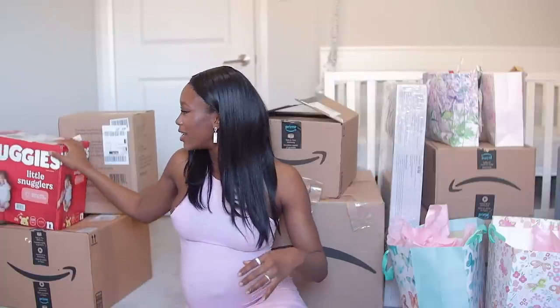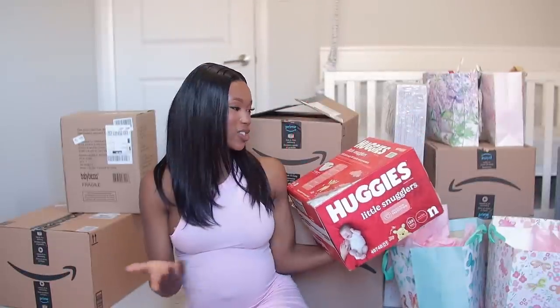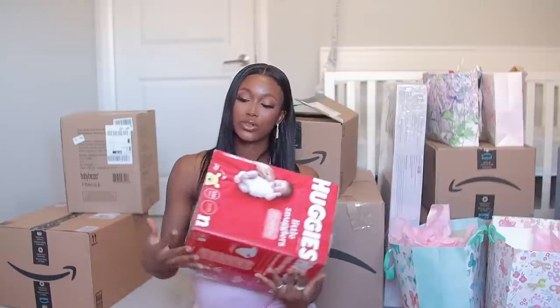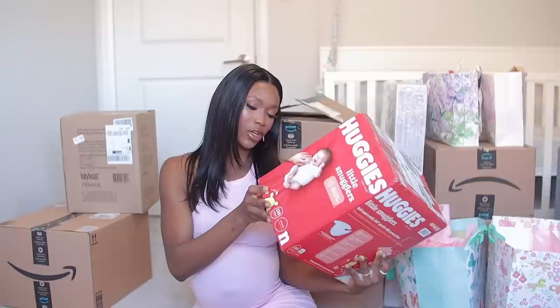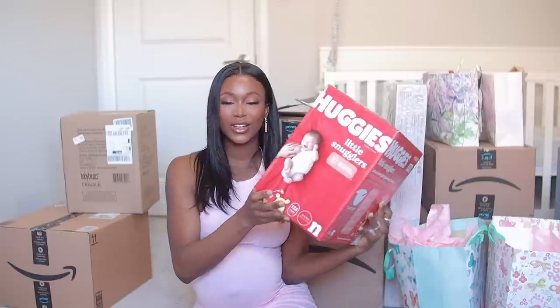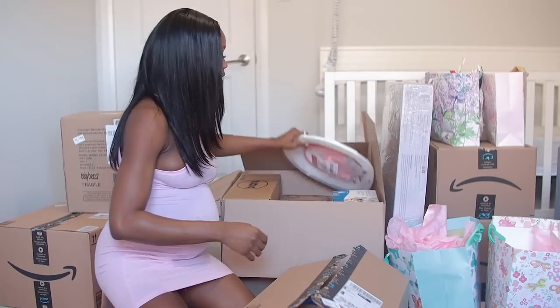Let me start off with the most obvious item — Huggies. I used Huggies for my first born so this was a no-brainer. This one is the Little Snugglers, for newborns weighing up to about 4.5 kg. I don't think my baby is going to be anywhere close to that — based on my past experience, I think she's going to be somewhere around 2.8 to 3.3 kg.